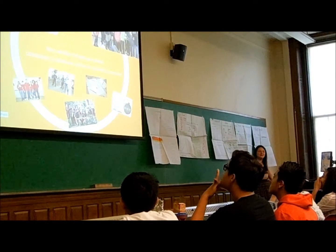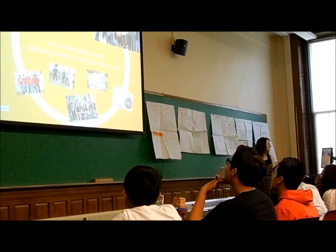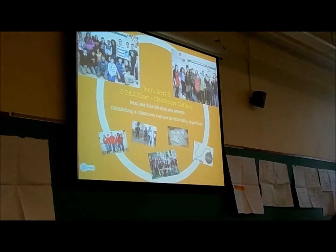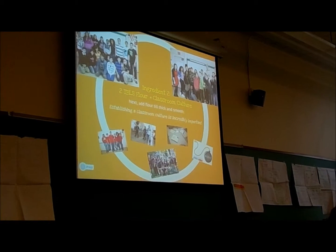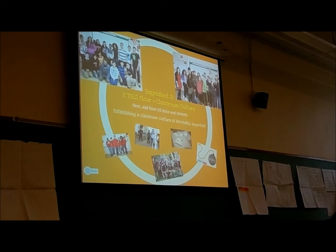So we move to ingredient number two, which is our classroom culture. You can see at the top are my two ninth grade classes — 9B is on the left, 9A is on the right. Establishing a classroom culture is next, and that is extremely important before any learning can happen.